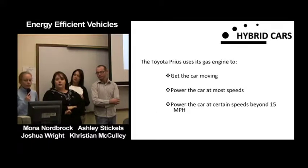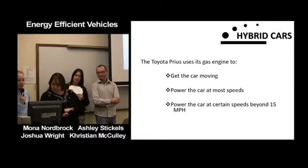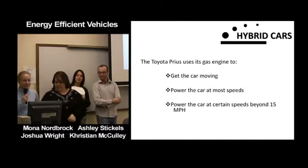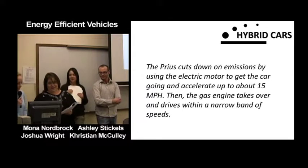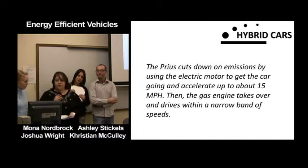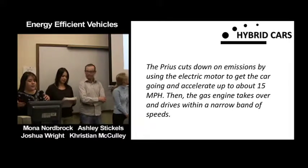The Toyota Prius uses its gas engine to power the car at certain speeds beyond 15 miles per hour. The Prius cuts down on emissions by using the electric motor to get the car going and accelerate up to about 15 miles per hour, and then the gas engine takes over.